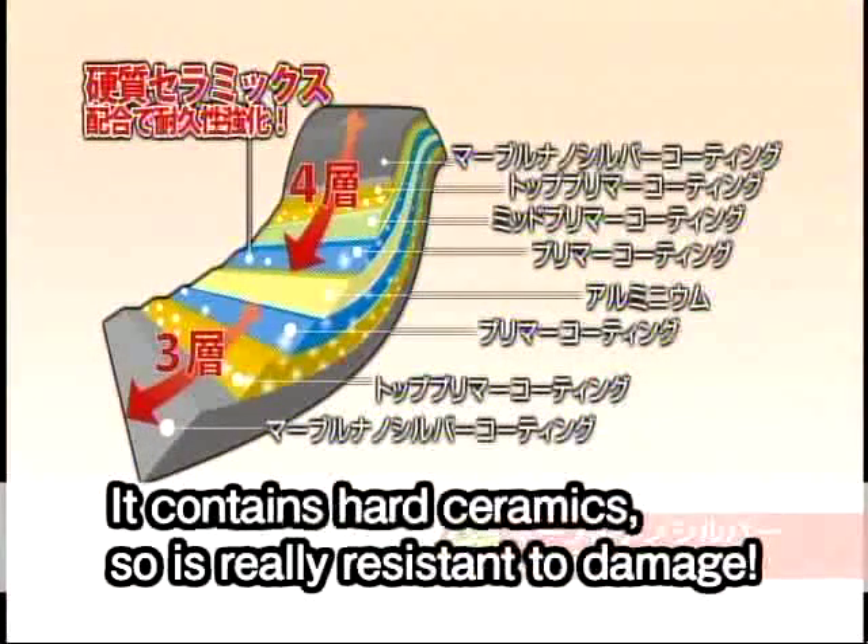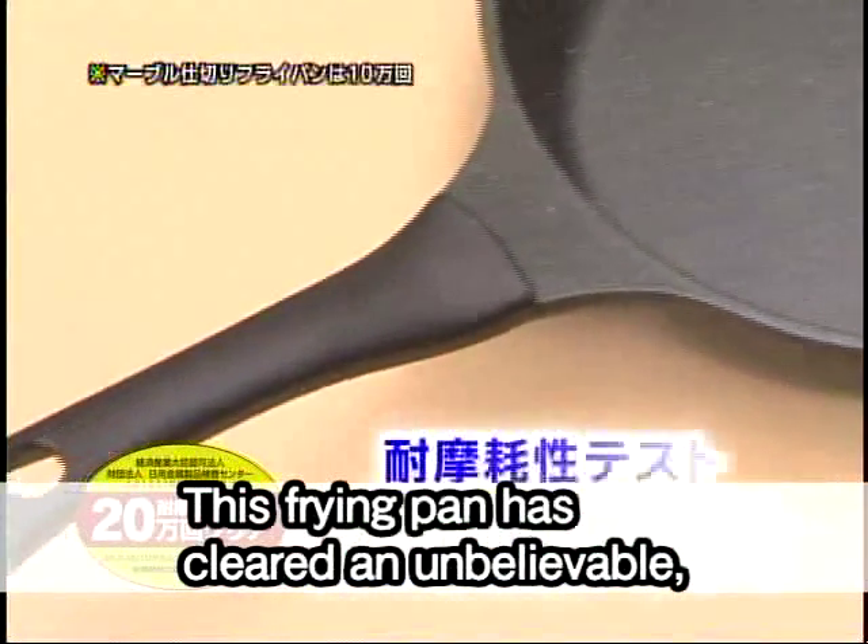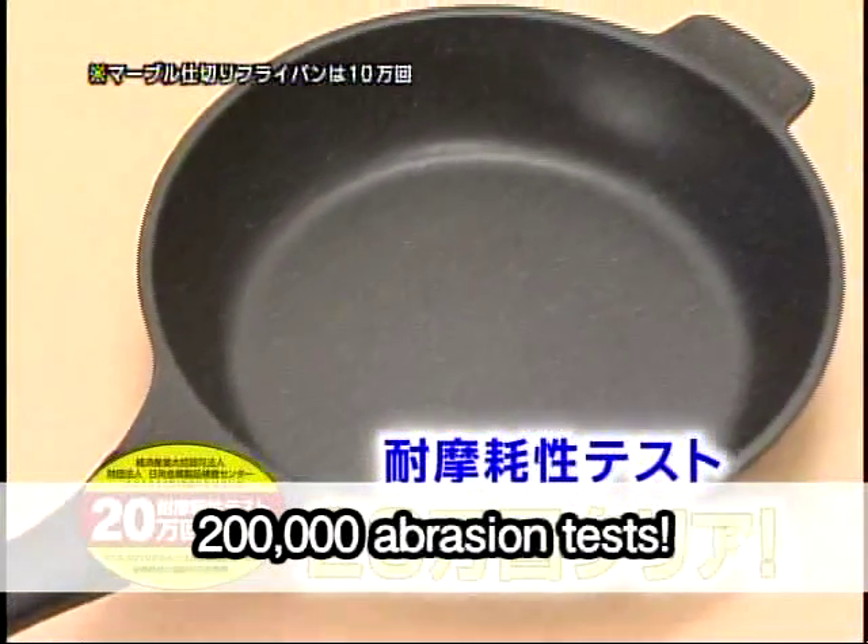It contains hard ceramics, so it's really resistant to damage. This frying pan has cleared an unbelievable 200,000 abrasion tests.